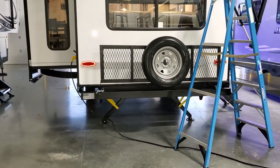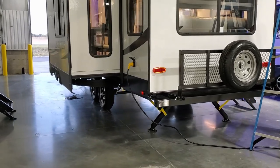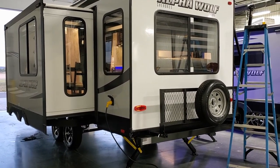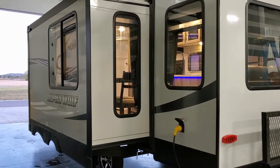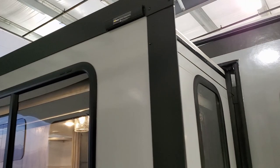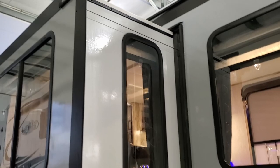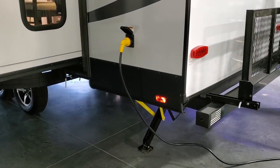The unit comes standard with an enclosed underbelly, which helps for late fall or early spring camping. The slide-out is electric and is also prepped for a slide-out awning topper — you can see the little bracket up there. Talk with your salesperson if that interests you. There's also a detachable power cord.